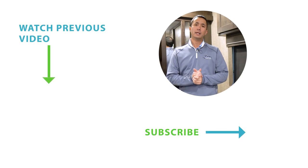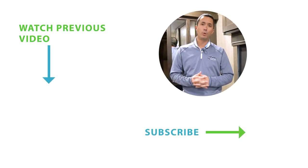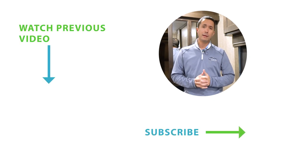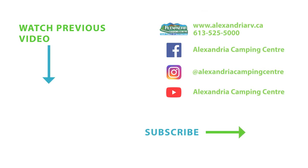Thank you for checking it out here at Alexandria Camping Centre. Again, my name is Dominic — please stay tuned for more videos to come. Subscribe to our YouTube channel, and have yourself a fantastic day. Thanks!